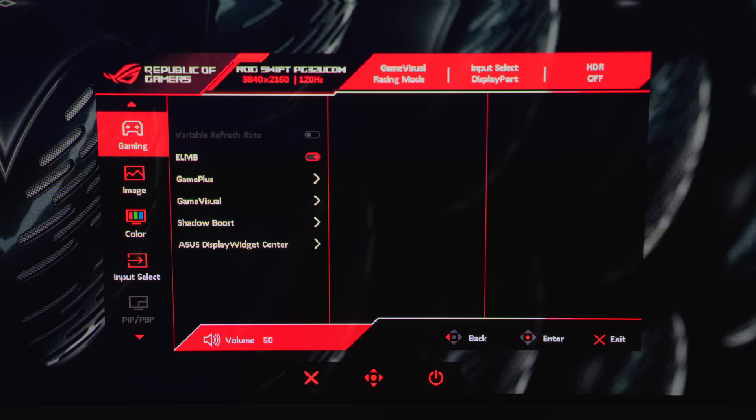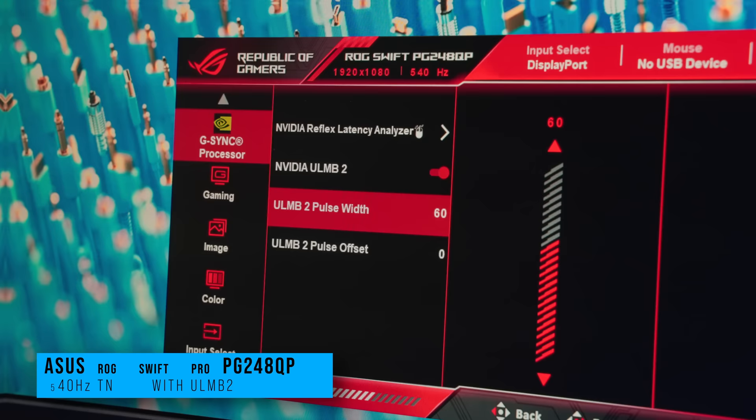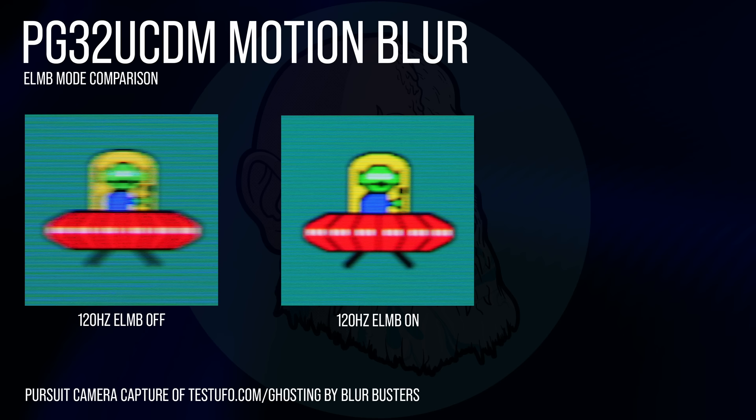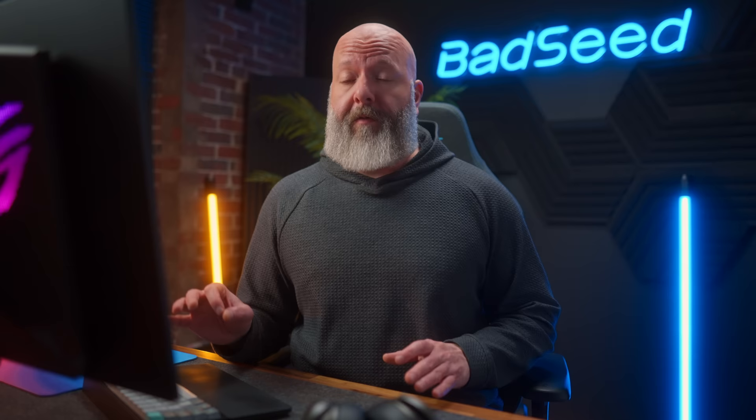When you're running ELMB, you can't use HDR, you can't use variable refresh rate, and the biggest one is that the output of the monitor has to be capped at exactly 120 frames per second. The reason is because the monitor is technically still running at 240Hz — it's just displaying one live frame and then one black frame, and then repeating. In addition to all that, it also massively reduces the brightness to just under 90 nits. It actually restricts the brightness adjustment itself to 70, and unlike ULMB2 on the LCD side, there's no way to adjust the pulse width to increase the brightness. Here is the difference in motion blur between running at 120Hz with no ELMB versus ELMB on — you can see it makes a big difference at 120Hz.